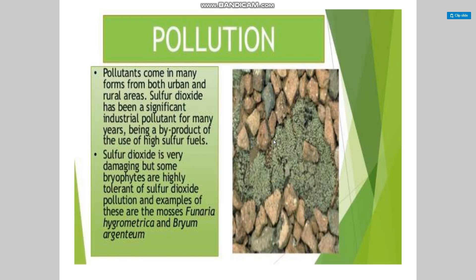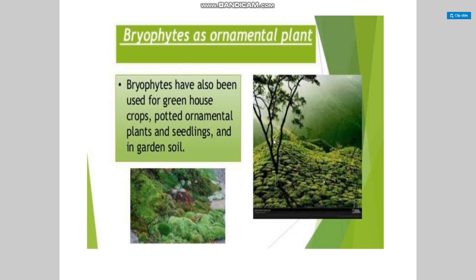Pollution: pollutants come in many forms from both urban and rural areas. Sulfur dioxide has been a significant industrial pollutant for many years, being a byproduct of the use of high-sulfur fuel. Sulfur dioxide is very damaging, but some bryophytes are highly tolerant of sulfur dioxide pollution. Examples are the mosses Funaria hygrometrica and Bryum argenteum.